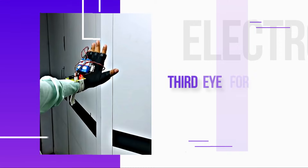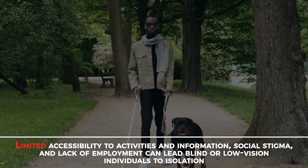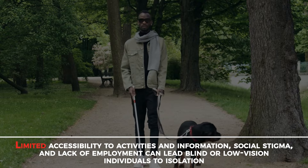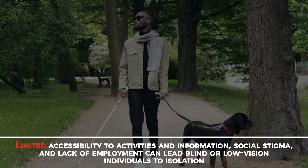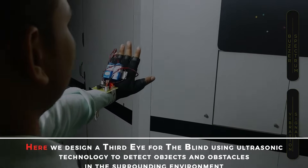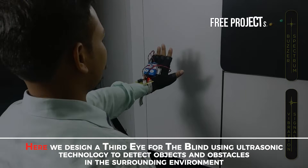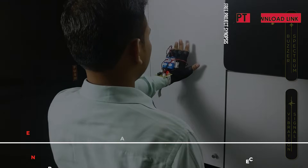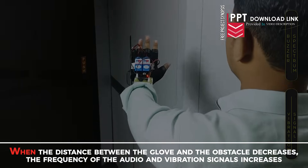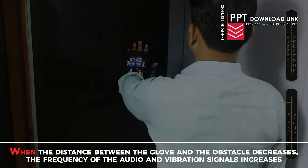Third Eye for Blind — Ultrasonic Vibrating Glove. Limited accessibility to activities and information, social stigma and lack of employment can lead blind or low-vision individuals to isolation. Here, we design a third eye for the blind using ultrasonic technology to detect objects and obstacles in the surrounding environment. When the distance between the glove and the obstacle decreases, the frequency of the audio and vibration signal increases.